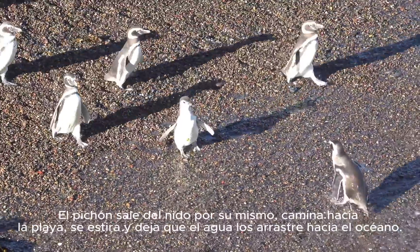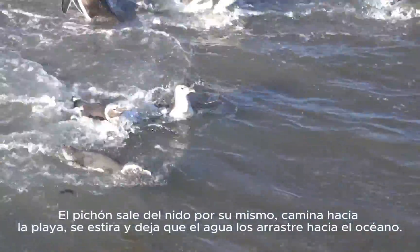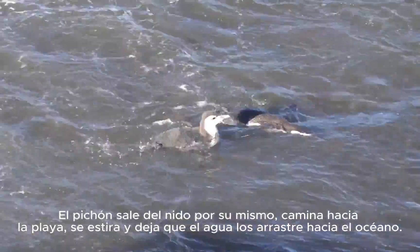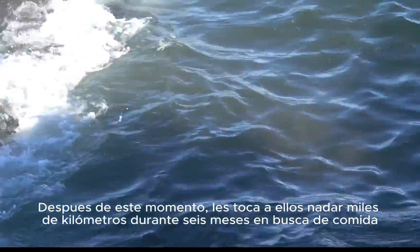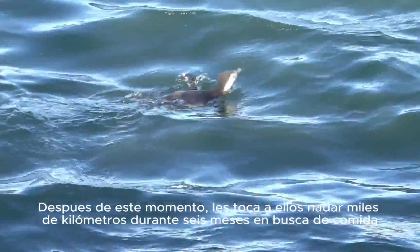The chick exits the nest on their own, walks down to the beach, stretches, and lets the water sweep them into the ocean. From then on, it's up to them to swim thousands of kilometers over six months in search of food.